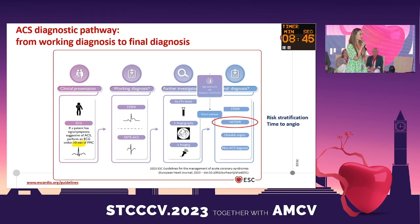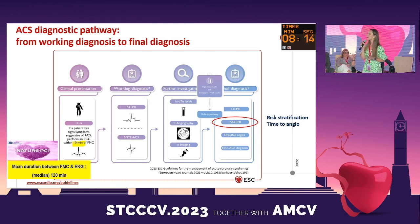The diagnosis is straightforward. Due to the new recommendations, as stated by Professor Gillard, there is a simplified combined diagnostic pathway from clinical presentation to final diagnosis. I insist that we must perform the ECG within 10 minutes of the first medical contact. But what about our practice in Tunisia? In our large registry, the Nature PCI 2020, with more than 2,000 patients, the delay between chest pain, first medical contact, and ECG was around 100 minutes — and we must be aware of this long delay.